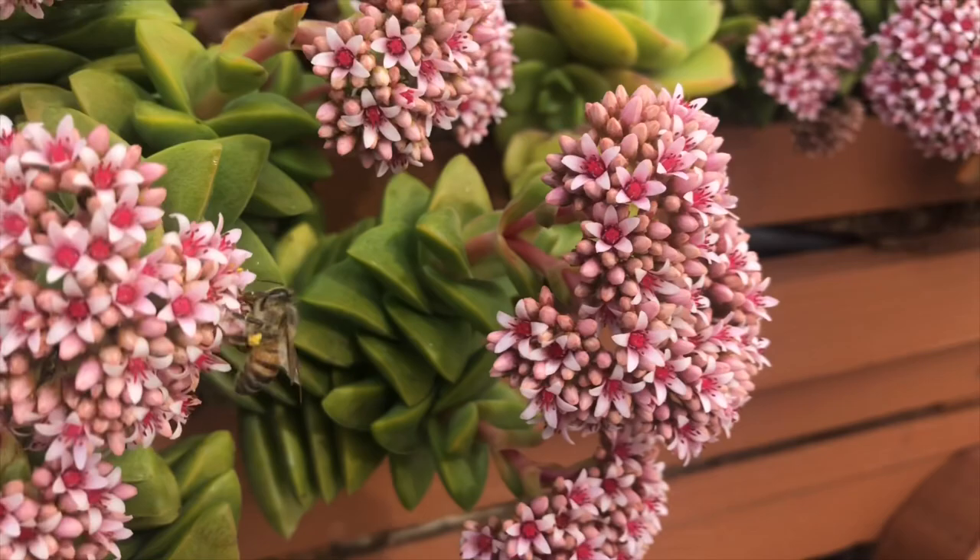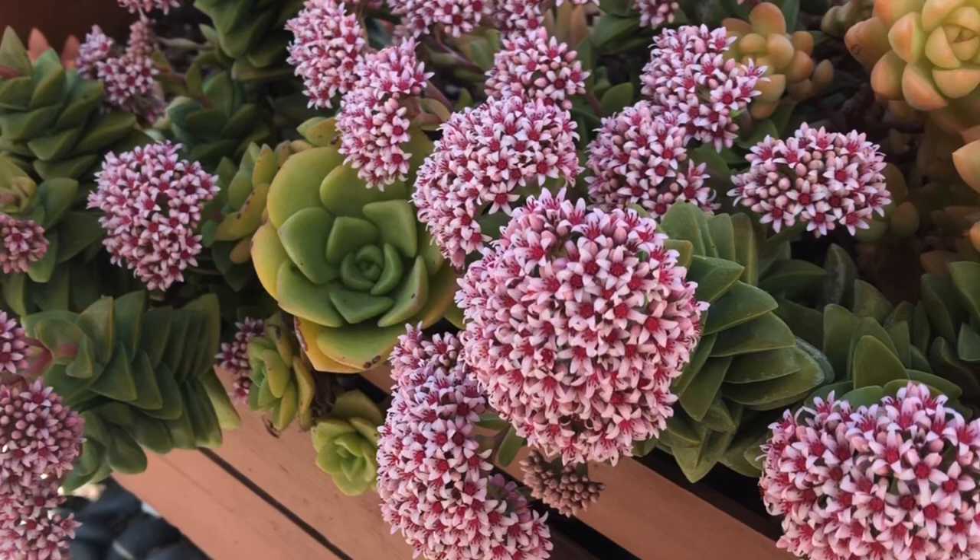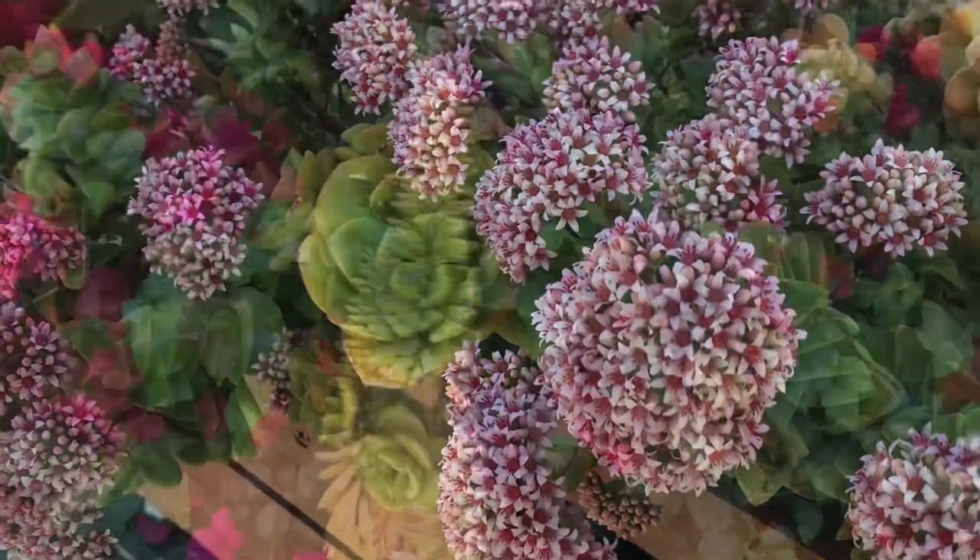Hello everyone, my name is Teresa of Chapsic and Succulents, and in today's video I'm going to show you the succulent plants that are currently blooming in our garden, as well as some that bloomed last spring.